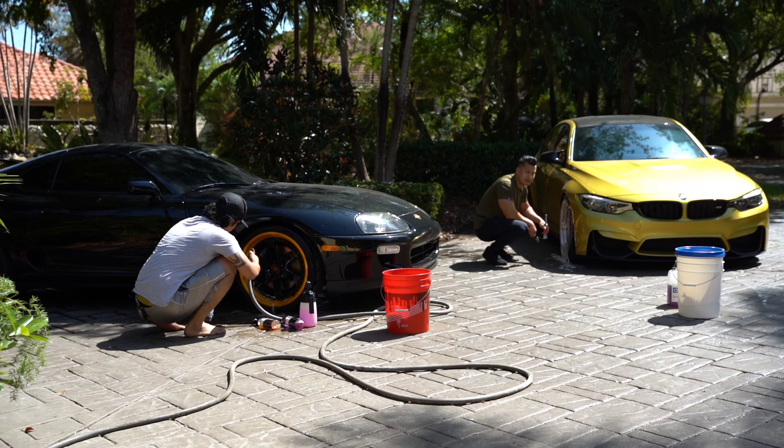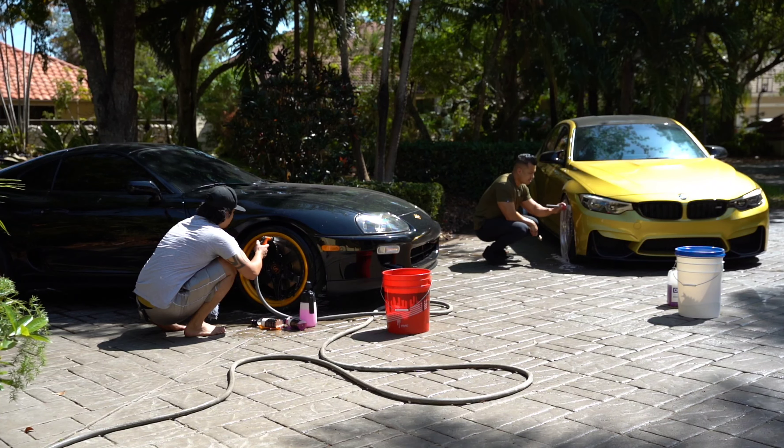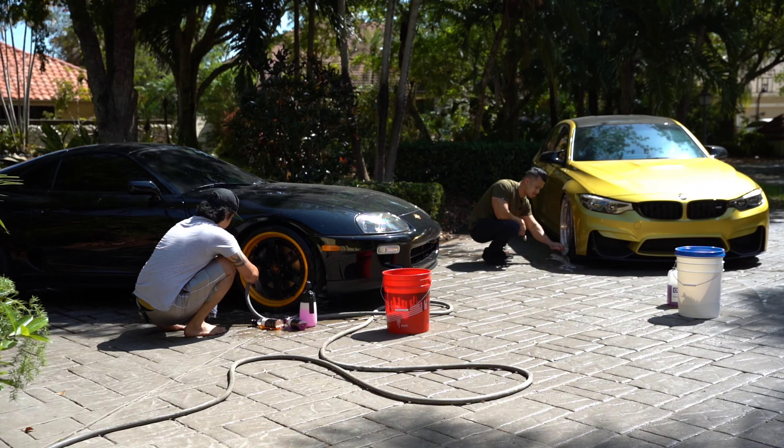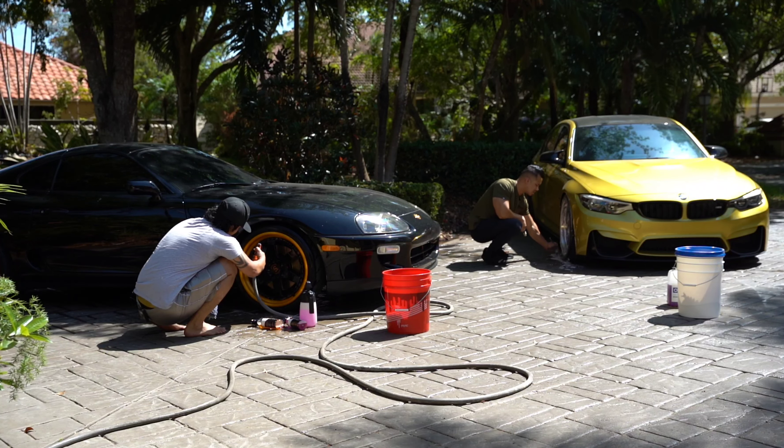My car's been in the shop for about a week and a half. I've had some warranty work that had to be taken care of, so the car is extremely dirty. I tell them not to wash the car because what they do is run it through an automatic car wash — and if you guys don't know what an automatic car wash does to your car, it does a lot of damage.